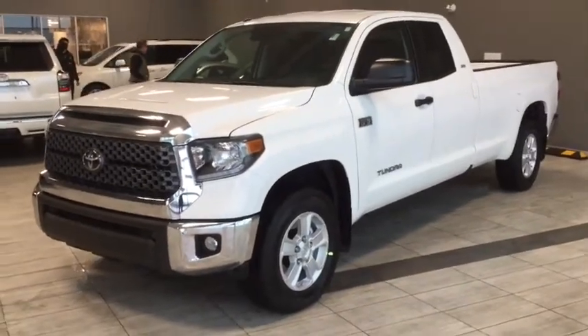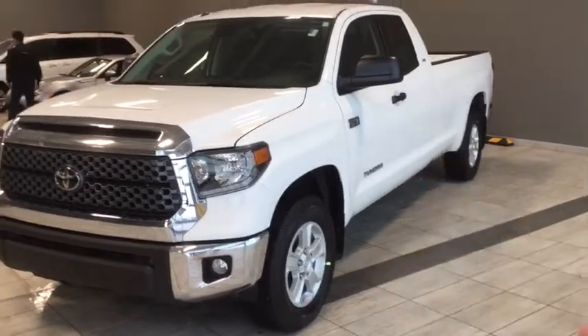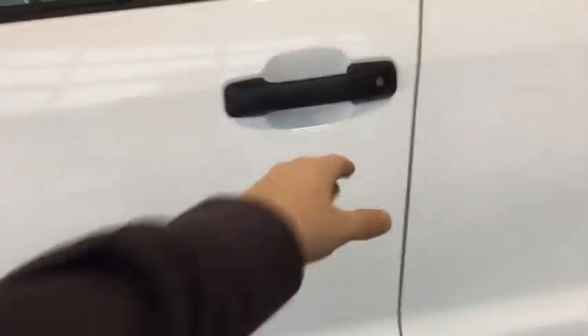This is equipped with the key fob for keyless entry. You can see the privacy glass that makes its way to the back. On the side we can see it's a very spacious interior cab with black upholstery.